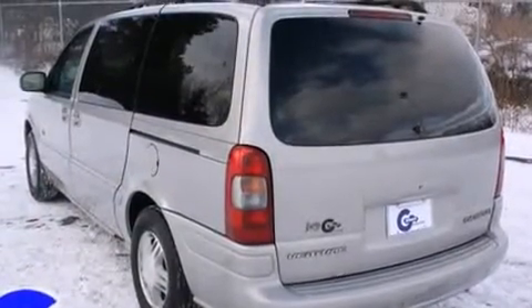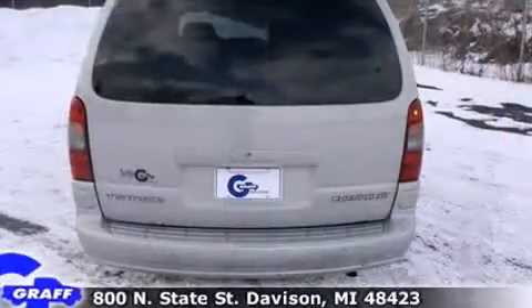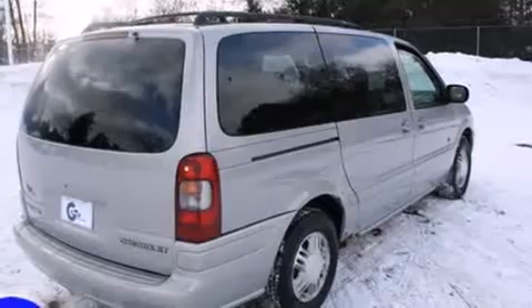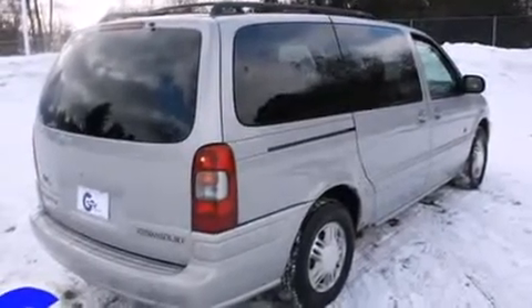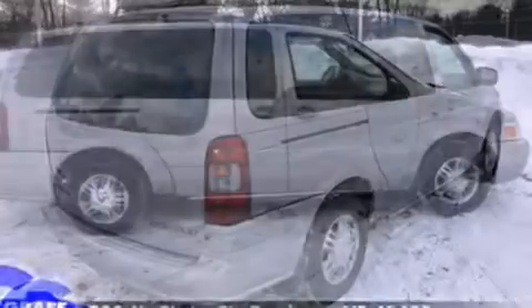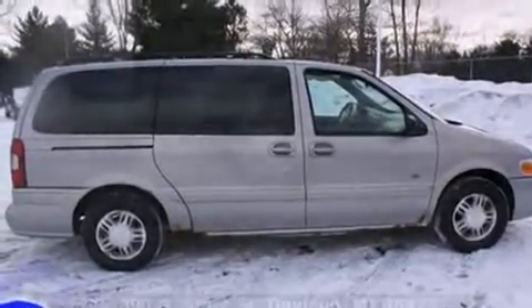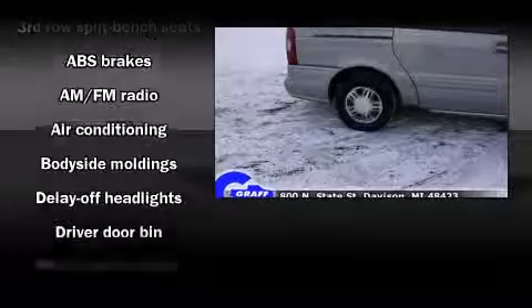Top features include cruise control, front and rear reading lights, front and rear cup holders, variably intermittent wipers, heated door mirrors, and power windows. Storage solutions are integrated throughout the interior, demonstrating thoughtful attention to detail.